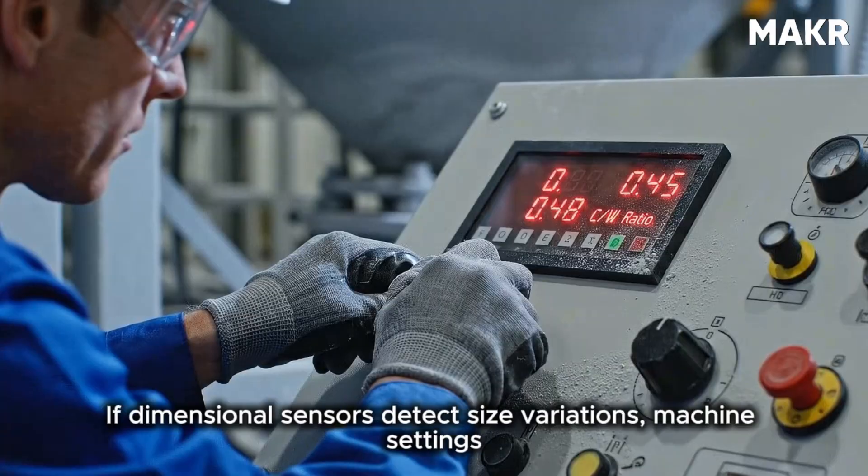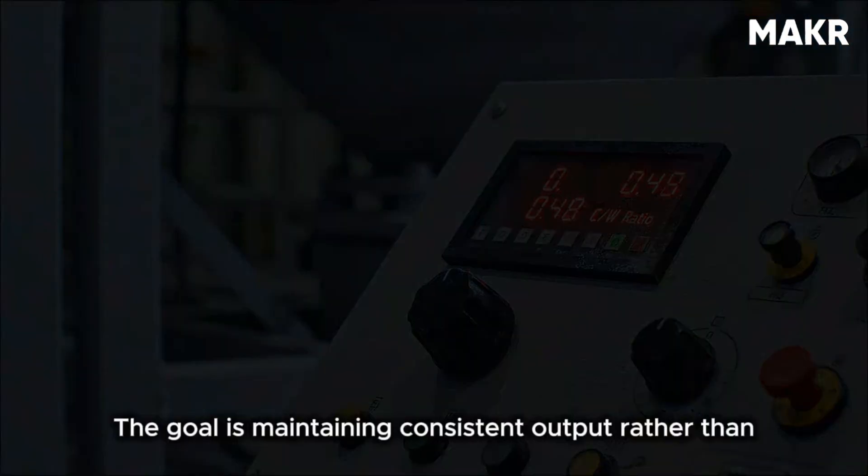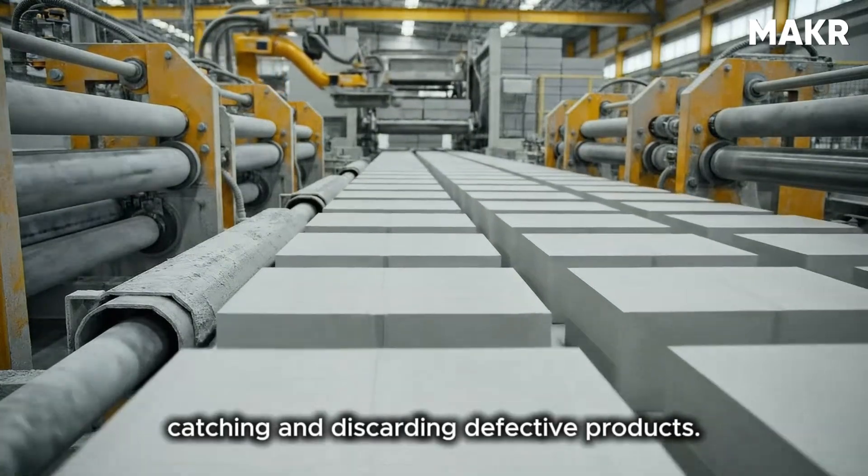If compression test results show strength declining, operators adjust water content or cement ratio in the next batches. If dimensional sensors detect size variations, machine settings are adjusted. The goal is maintaining consistent output rather than catching and discarding defective products.